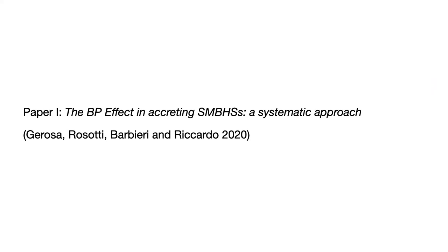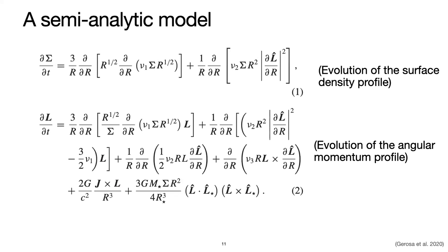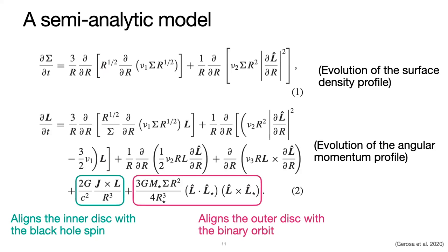Paper number one takes a semi-analytic approach. David de Rosa and collaborators wrote down equations describing the evolution of this accretion disk between two supermassive black holes in terms of radius only — a 1D approach. The top equation shows the evolution of the surface density profile sigma. The second equation — the slightly longer one — is the evolution of the angular momentum, which is allowed to change as a function of radius. Most importantly, they included the torque terms from both the primary and secondary black holes.